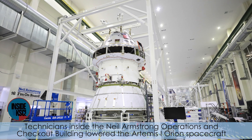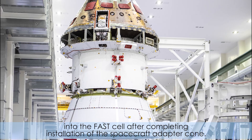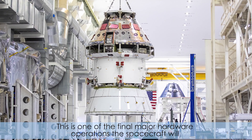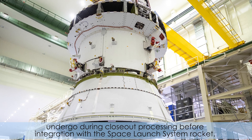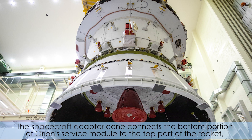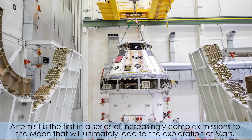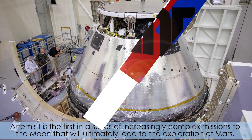Technicians inside the Neil Armstrong Operations and Checkout Building lowered the Artemis 1 Orion spacecraft into the FAST cell after completing installation of the spacecraft adapter cone. This is one of the final major hardware operations the spacecraft will undergo during closeout processing before integration with the Space Launch System rocket. The spacecraft adapter cone connects the bottom portion of Orion's service module to the top part of the rocket, known as the Interim Cryogenic Propulsion Stage. Artemis 1 is the first in a series of increasingly complex missions to the Moon that will ultimately lead to the exploration of Mars.